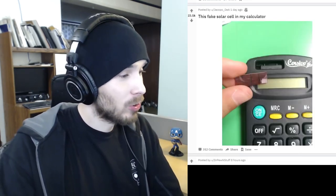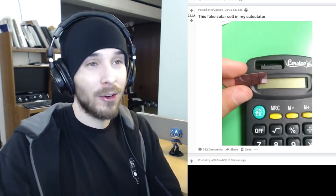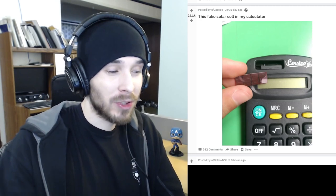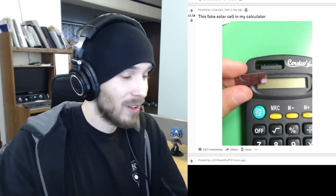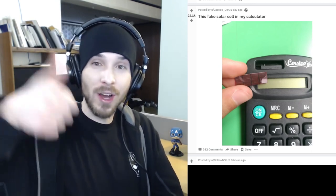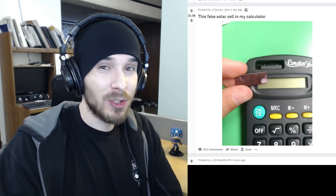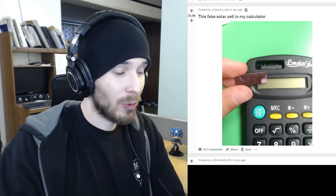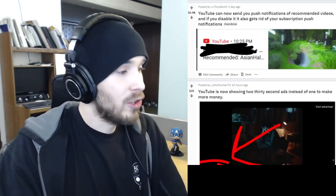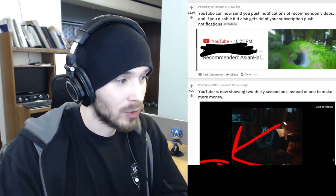A fake solar cell in a calculator. I've seen calculators like that and I've always wondered if they actually do anything. Sometimes you can cover it up and it will affect the calculator, but then you cover it up and it doesn't do anything. I wouldn't be surprised if some of the ones I've used have been fake like this.